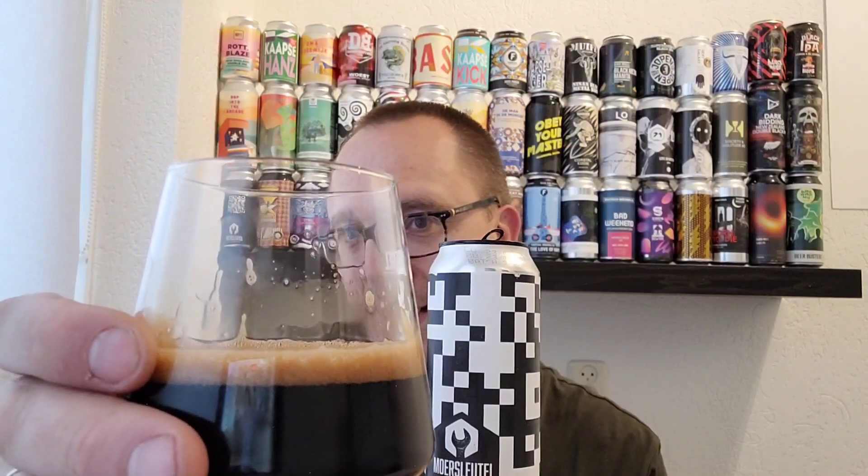A lot of fruitiness there. Some roast as well. You can smell that it's 12% — you can see on the glass that it's a high ABV beer. By smelling it I think it's a porter with loads of fruit. Let's have a sip — cheers!